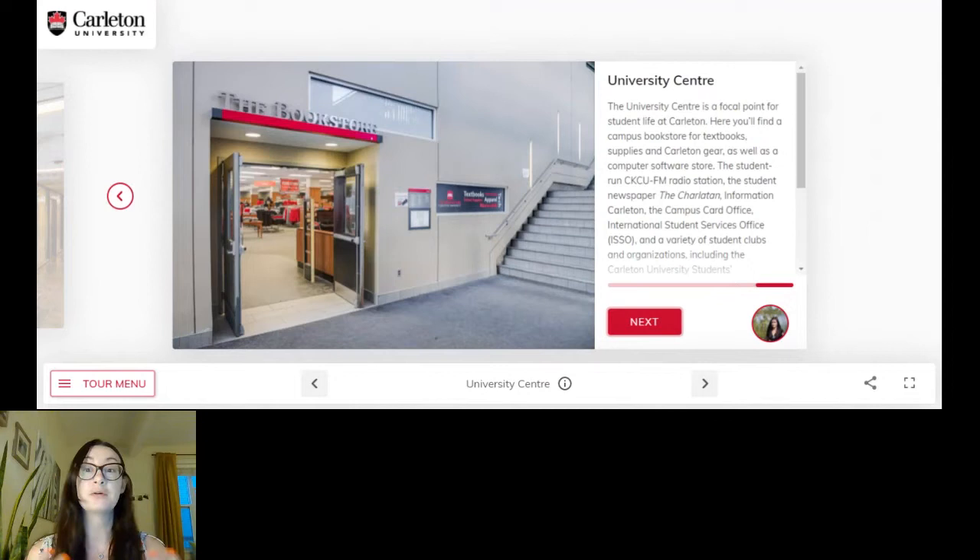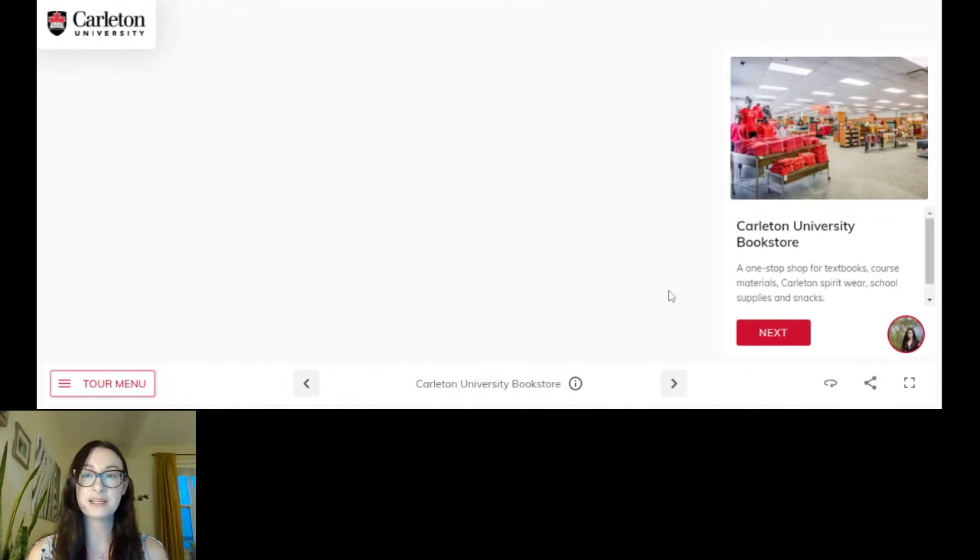Just to give you a sense, if you were walking into the university center, this is what you would see — we've got the bookstore there. The bookstore is certainly a place I would expect you'll visit at some stage. Not only do they sell books, but also all kinds of awesome Carleton swag. I have quite the clothing collection coming out of the bookstore, and I encourage you to pick up a few pieces yourself so you can represent your school.